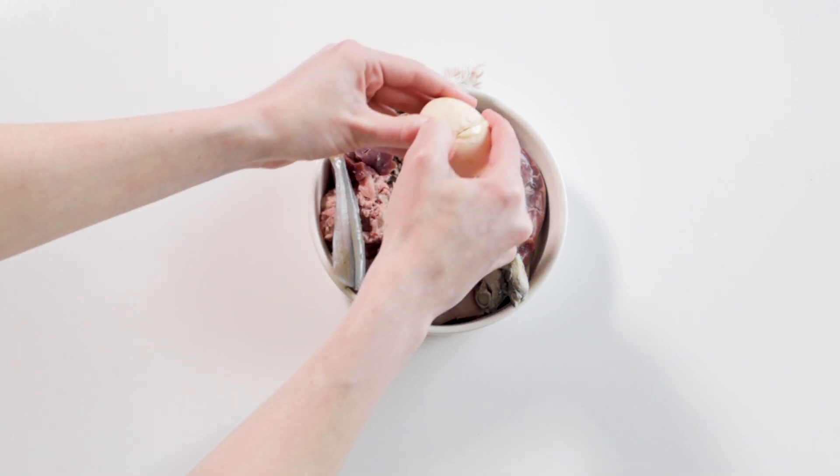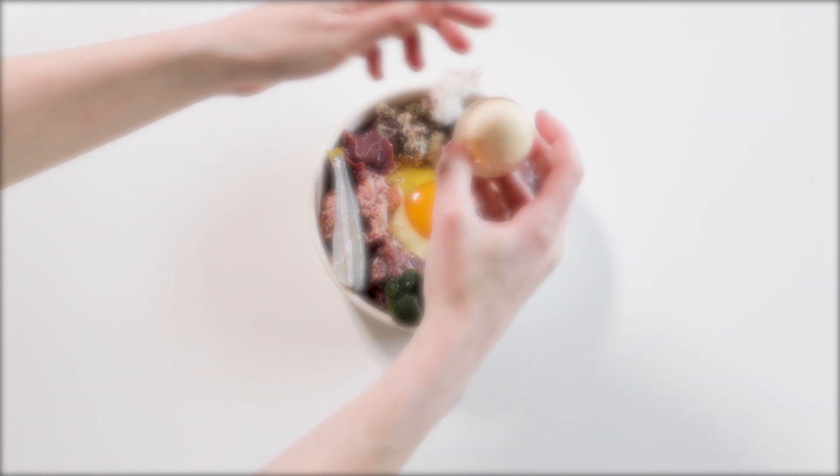To learn how to calculate your pet's caloric intake and nutrient requirements, watch these videos.